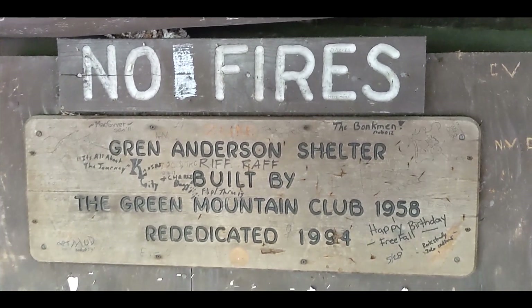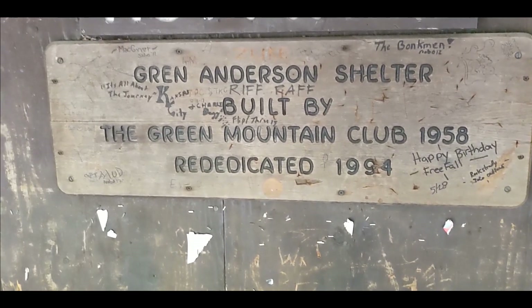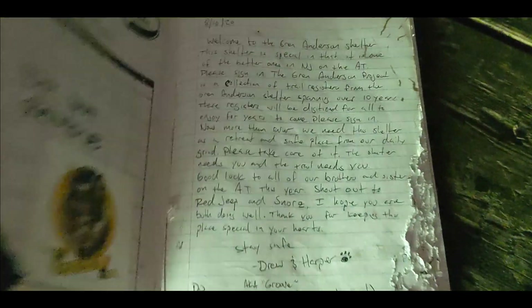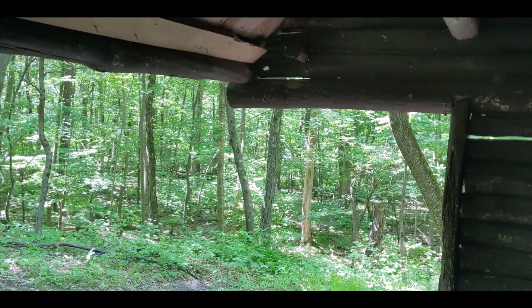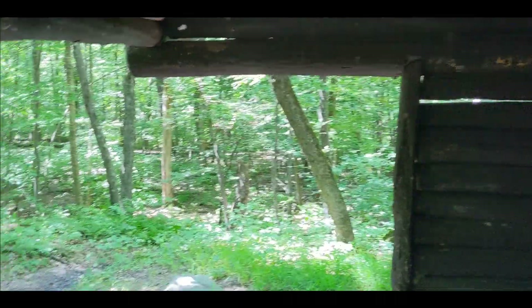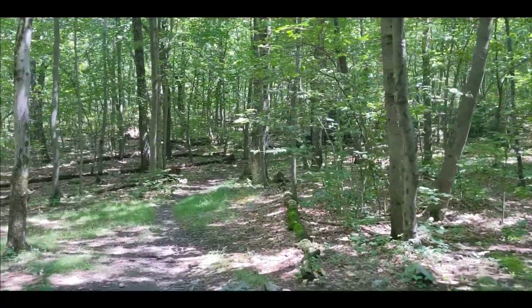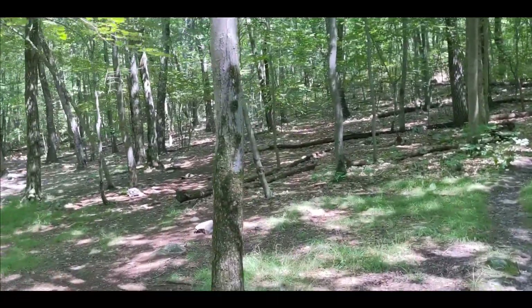No fires — that's common for New Jersey. This is the Gren Anderson Shelter, built by the Green Mountain Club. It has a logbook, and lots of people have carved their initials and dates in here. There's a bear box, which is nice. The only downside is the road is right down there — literally about a tenth of a mile from the water source. There's also a privy up here, and these are all campsites so there's plenty of room for camping.